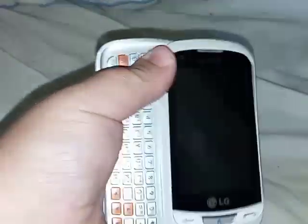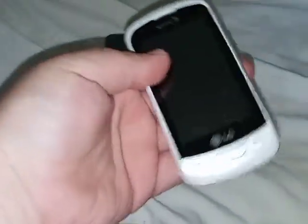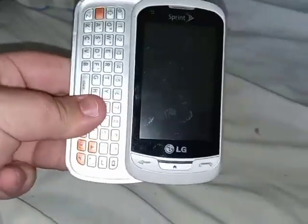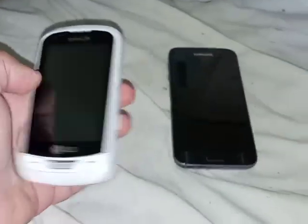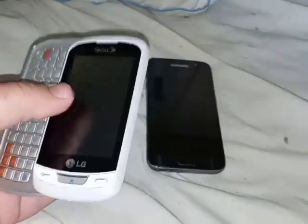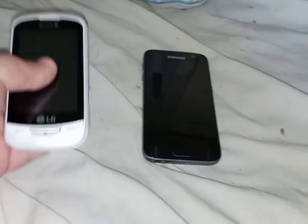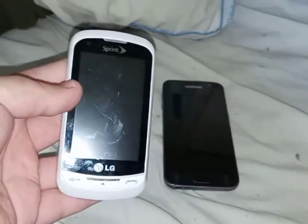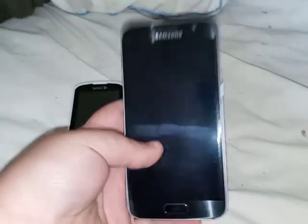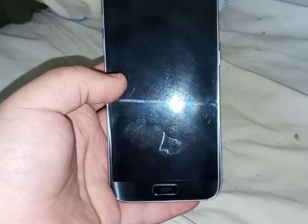This device now has software issues — bad software — and it is now useless. It became the very first slider phone in my collection to cause problems, so this will be the very first slider phone to go into the drop test. It looks to be in good condition, which makes me wonder why it started having issues this year.